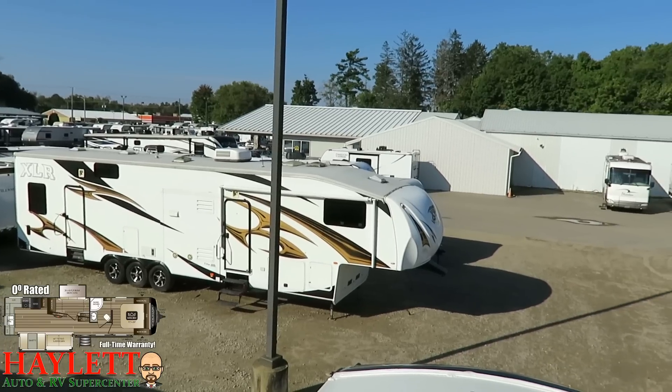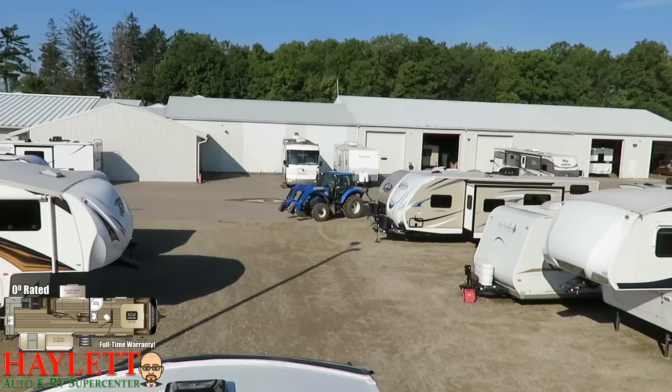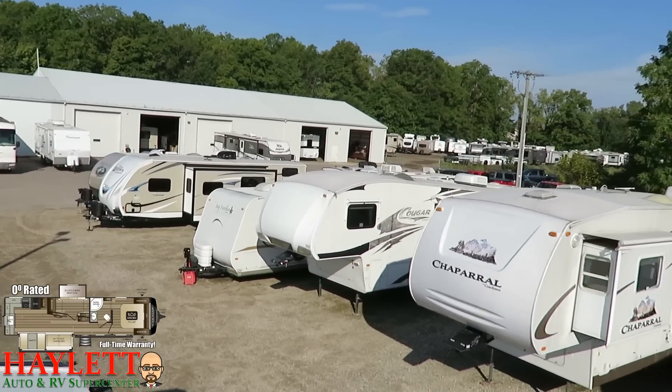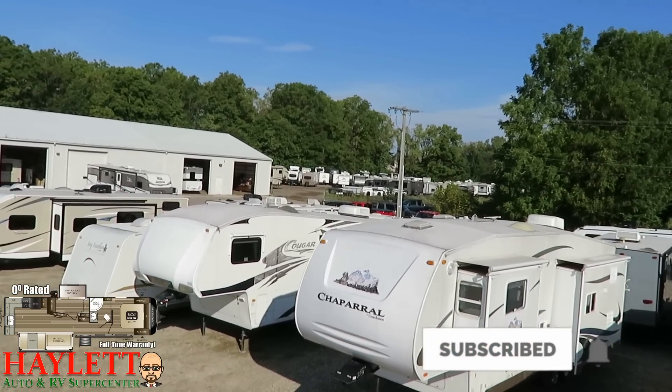Give us a call here at Haylett RV. We do hitching, parts, trades, finance, truck and trailer package deals, RV delivery — basically everything except hidden dealer fees. Give us a call and you can be like all those trailers in the back that are sold and just waiting to be picked up. Take care, stay safe, happy camping everyone!